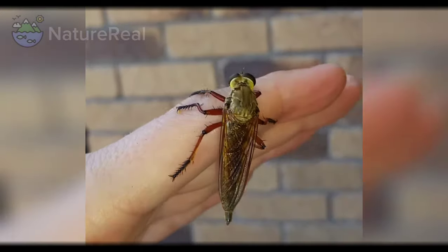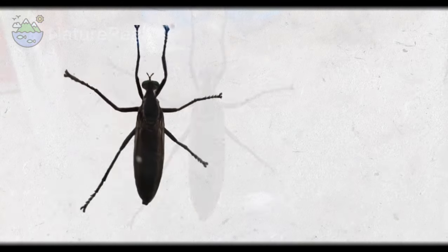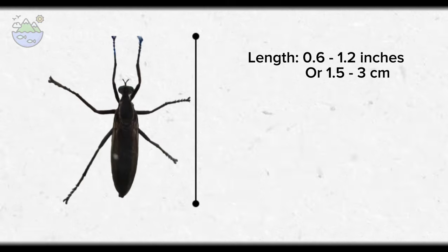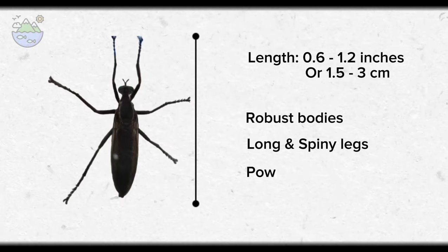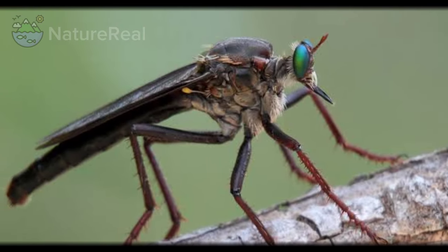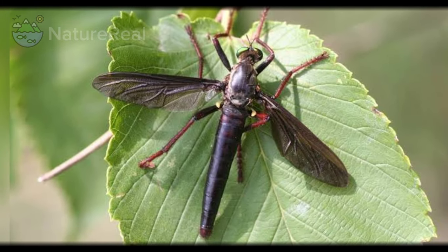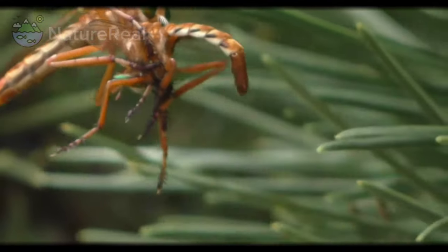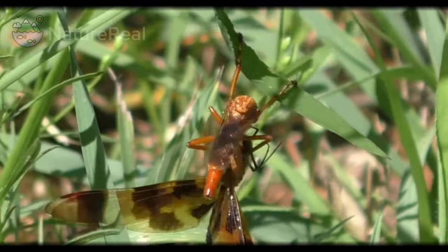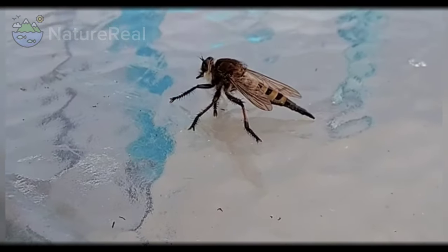The giant prairie robber fly, like many robber flies, has a distinctive appearance. They are relatively large insects, typically measuring around 0.6 to 1.2 inches, or 1.5 to 3 centimeters in length. They have robust bodies with long, spiny legs and powerful wings for flight. Their coloration can vary, but they often have a dark-colored body with intricate patterns and markings. The shape is generally elongated due to the conformation of the long, tapering abdomen. These flies are found in various habitats across North and South America, including forests, meadows, grasslands, and even urban areas.